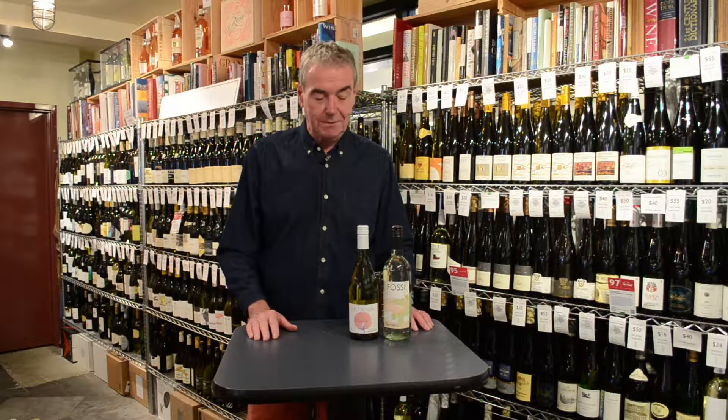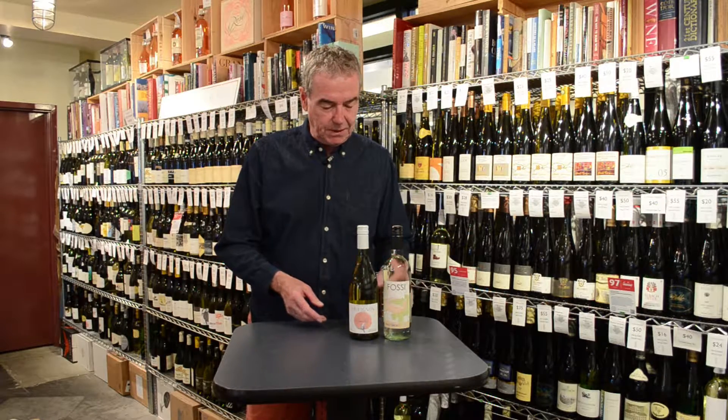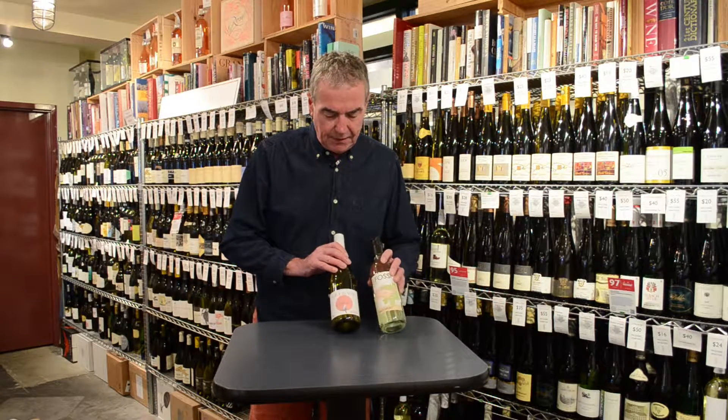Hi, my name is William. This is the Wine Room at Putnam Market in Saratoga Springs. I've been talking the last few weeks about labels and what they tell us about what's in the bottle and who put it there. I'm going to go back and look at some of Europe's wines again here.